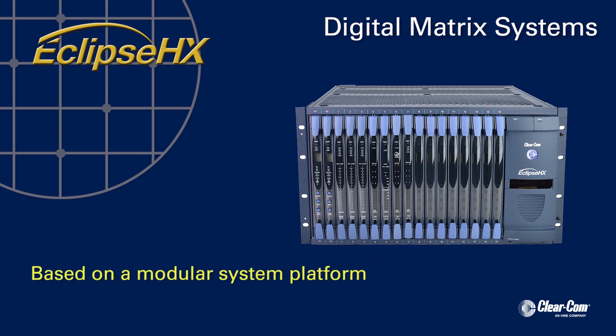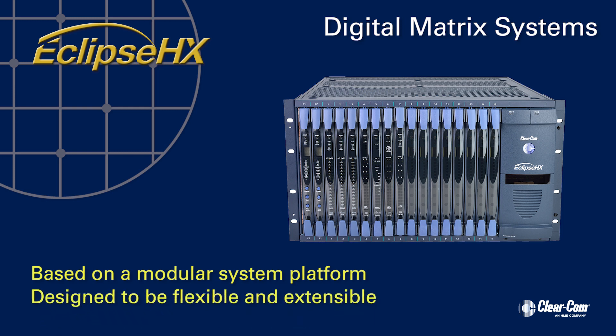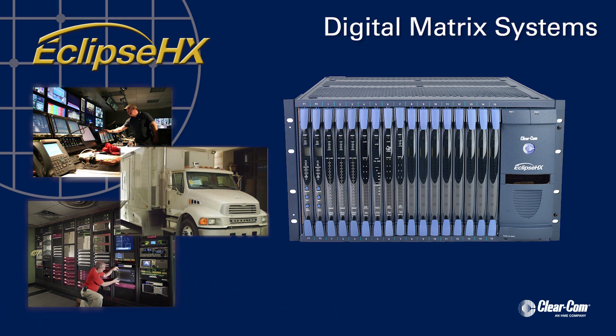Based on a modular system platform, the Eclipse HX family is designed and engineered to be highly flexible and extensible for addressing the intercom needs of the global production community.